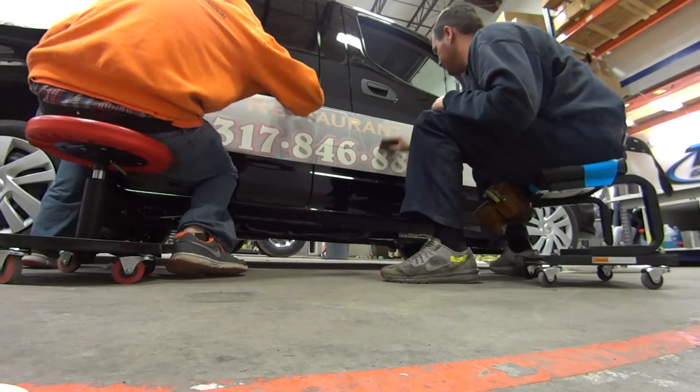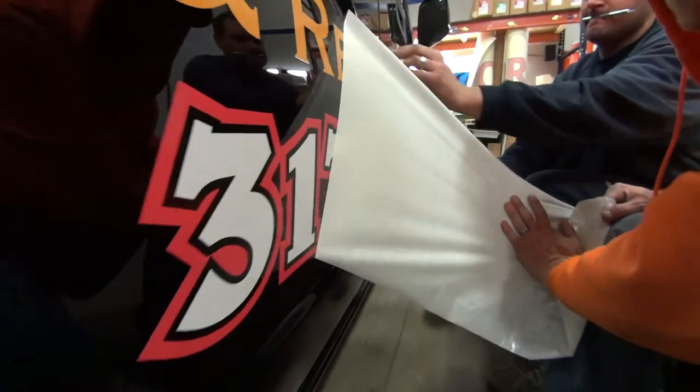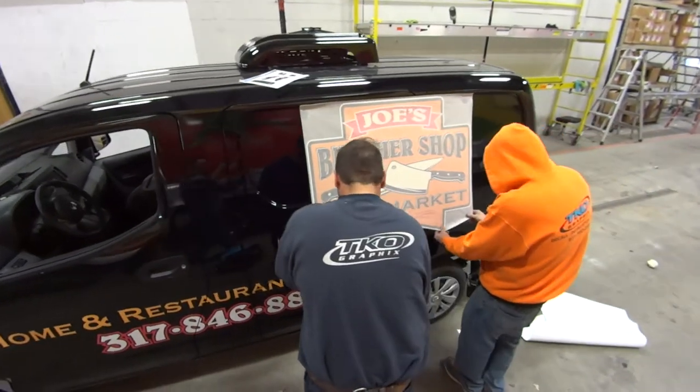Hi, I'm Jamie Burch and I am a graphic designer here with TKO Graphics. What we did for Joe's Butcher Shop was we designed their vehicle graphics, which they had provided us the logo and then we did the design after that.